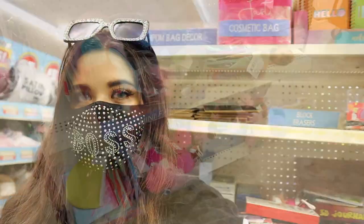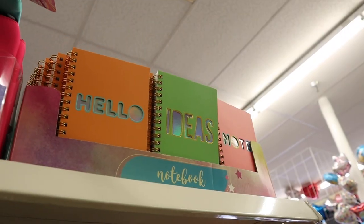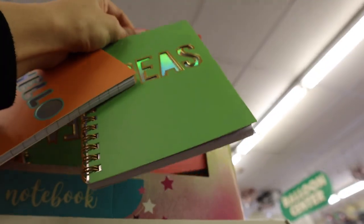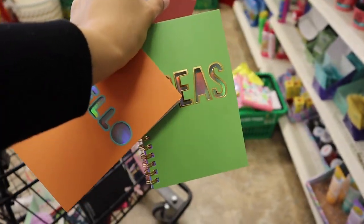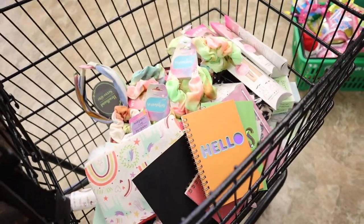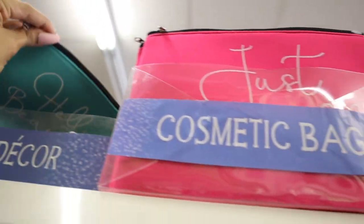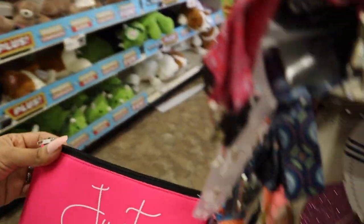The next section is seriously gorgeous. I can't believe I just found really cute notebooks — they have three options: one says 'Hello,' the next says 'Ideas,' and the last says 'Notes.' It's seriously so cute. I have to get all three, and the pink one is hands down my favorite. Whenever the light hits it, it turns different colors — super gorgeous. My cart is getting so full. They also have cosmetic bags up here: one says 'Hello Beautiful' and the pink one says 'Just Adorable.' That is seriously the cutest thing ever!